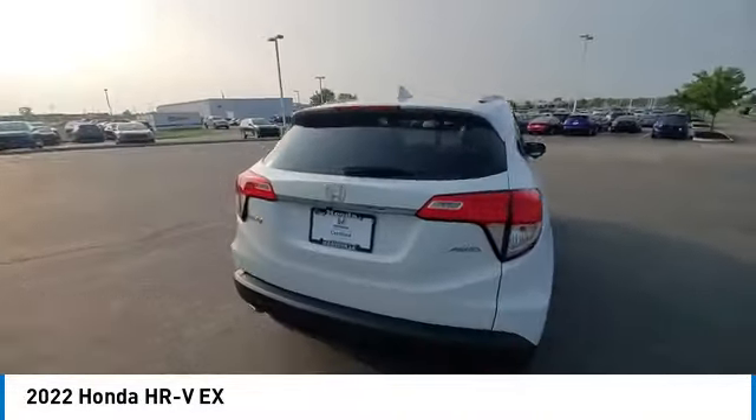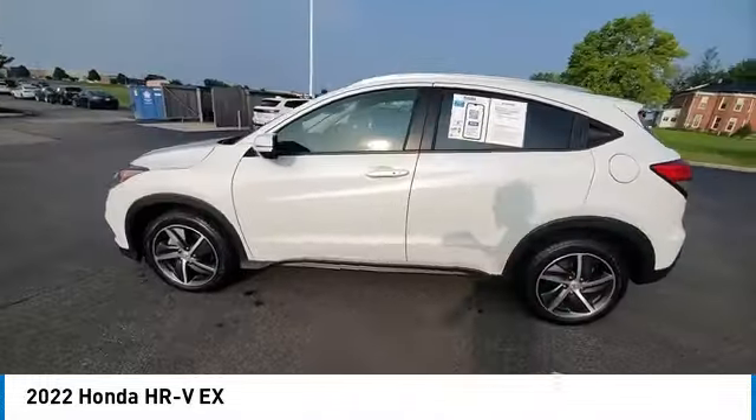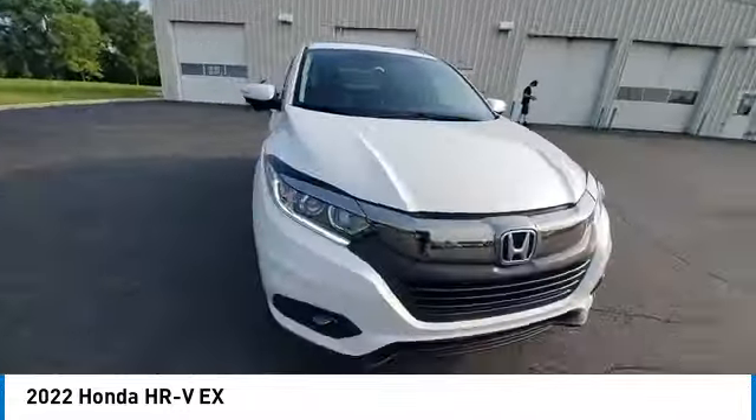Here are some of this vehicle's great options: panoramic sunroof, heated mirrors, alloy wheels, rear spoiler, brake assist, remote keyless entry, fog lights.